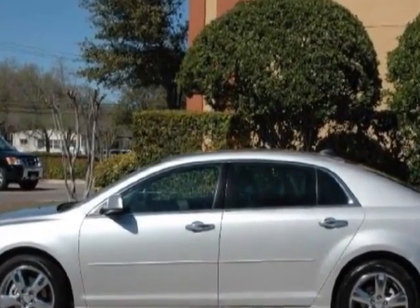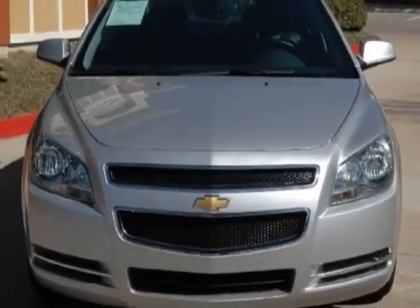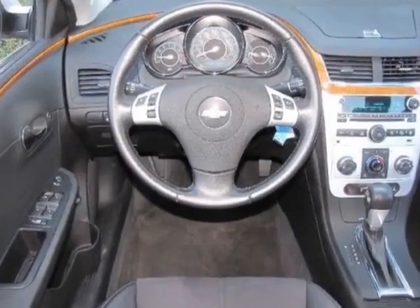This Malibu boasts a 2.4 liter inline-four engine and has a 6-speed automatic transmission. Another great feature is that this vehicle uses FlexFuel. Additional options for this vehicle include power driver's seat, CD player, phone, driver airbag, and daytime running lights.